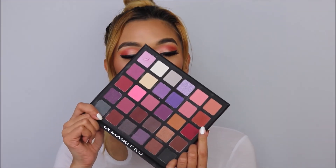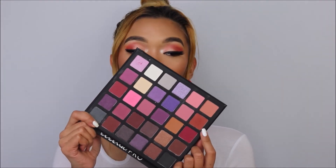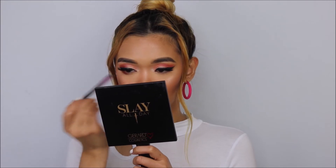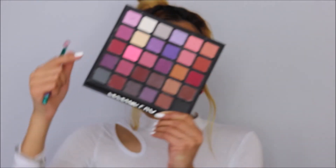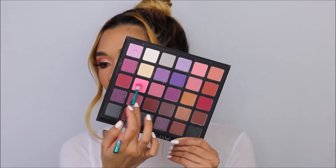For the lower lashes, I'm going back to the Revolution palette and picking a beautiful brownish color. Then using a brush from Beauty Creations and going back to that bright pink shade to soften the edges.